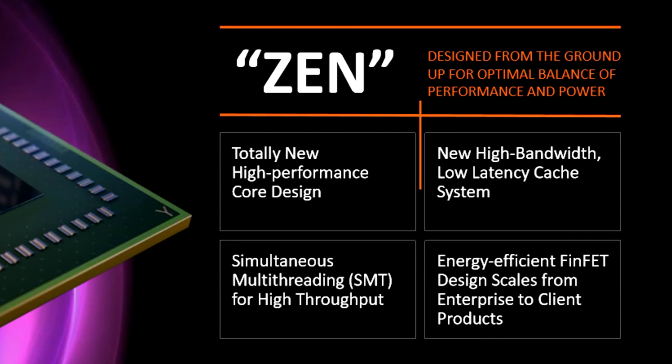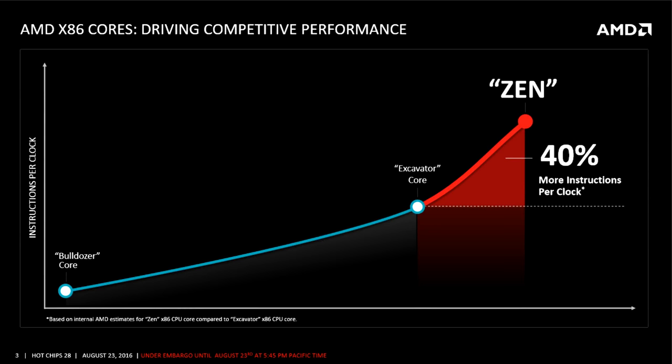There is a bunch of slides and demos to get through, so let's start at the beginning. Let's take a look at what AMD is hoping to achieve with their new Zen micro-architecture. From the start, the aim was 40% more instructions per clock, and here we can see that this is compared to their current Excavator core.